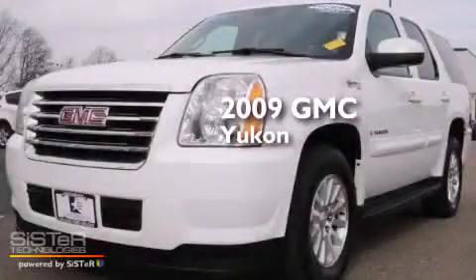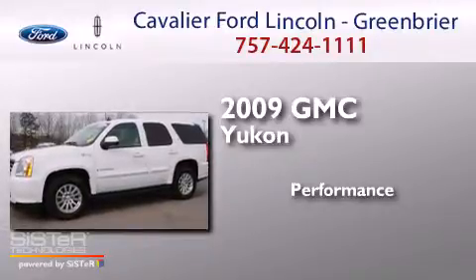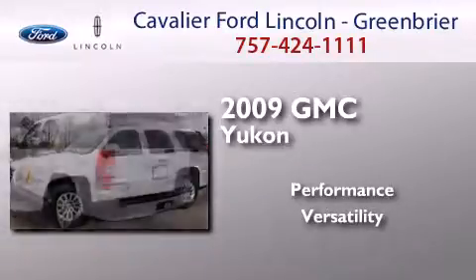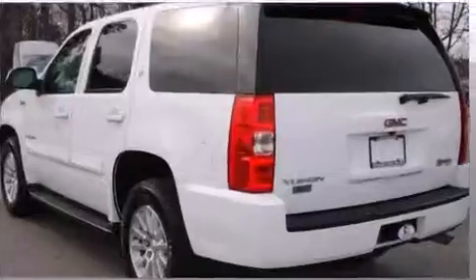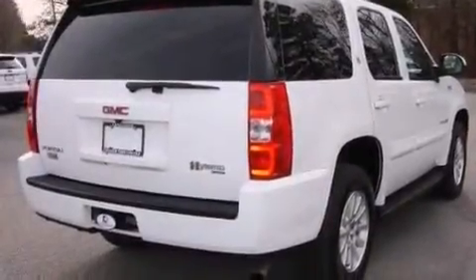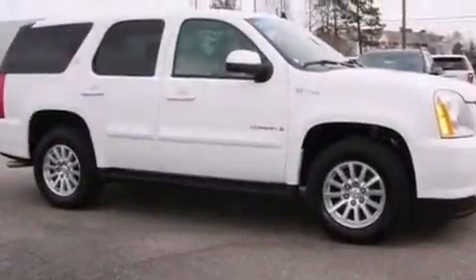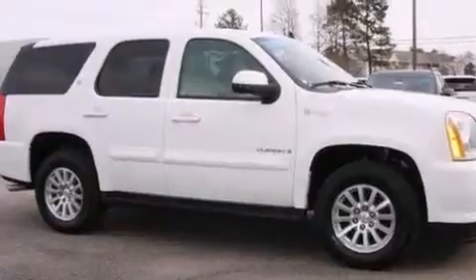This is a 2009 GMC Yukon. Its top features include a navigation system, a sunroof, heated seats, a 9-speaker audio system, alloy wheels, and traction control and stability control systems.